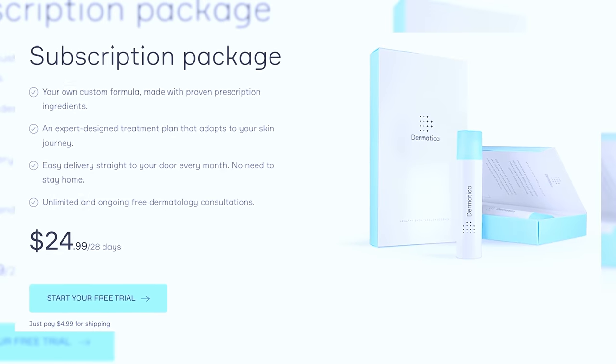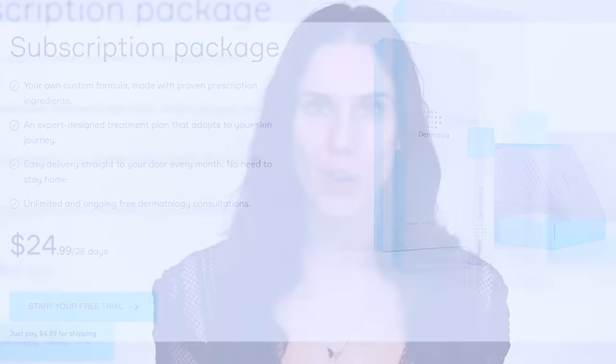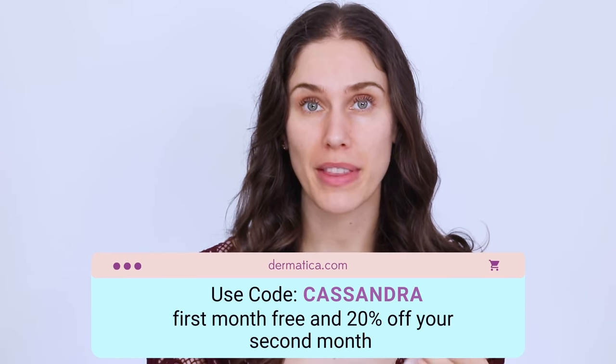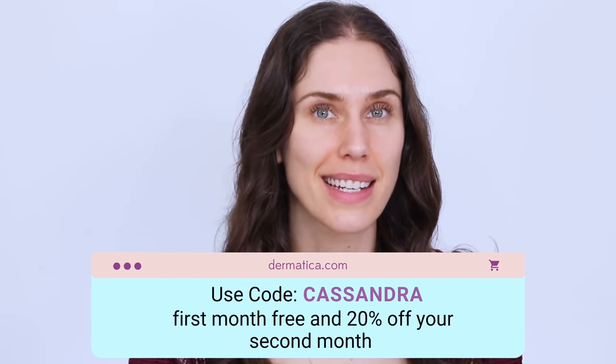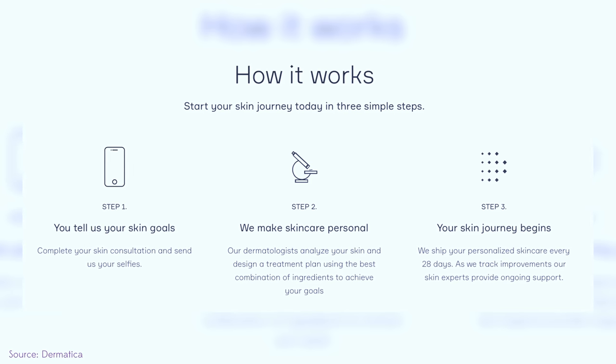The prescriptions come every single month — every 28 days — and they are $25 a month. They do have sales, and they actually have a discount where you get the first month completely free. The second month is $19.99, and then it goes up to $25. I've been using this for my acne, but it does work for rosacea. Everyone's blend is different because it is custom blended.